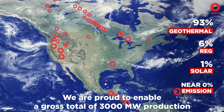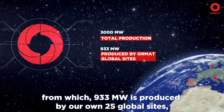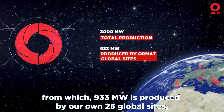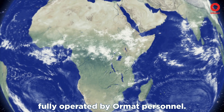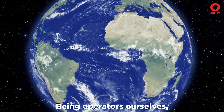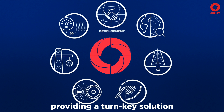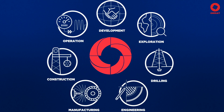We are proud to enable a gross total of 3,000 megawatts production, from which 933 megawatts is produced by our own 25 global sites, fully operated by ORMAT personnel. Being operators ourselves, we fully understand our clients' challenges and needs, providing a turnkey solution from geological exploration to complete operation.